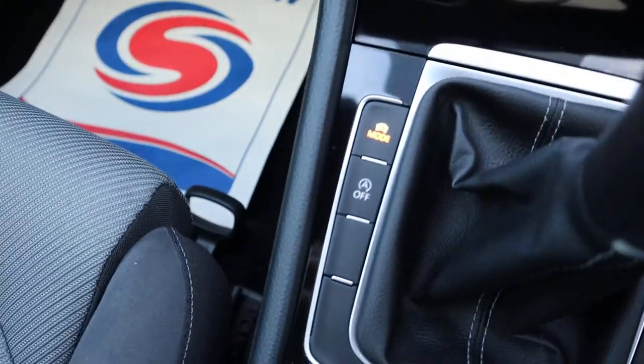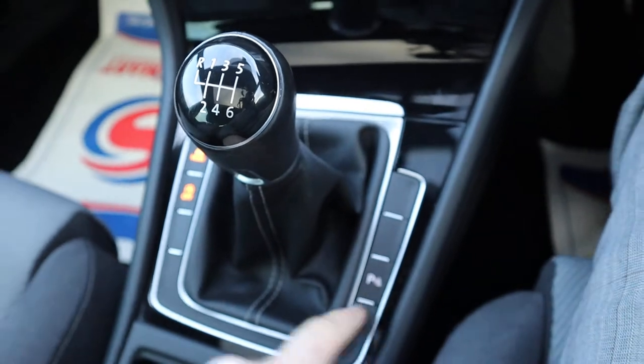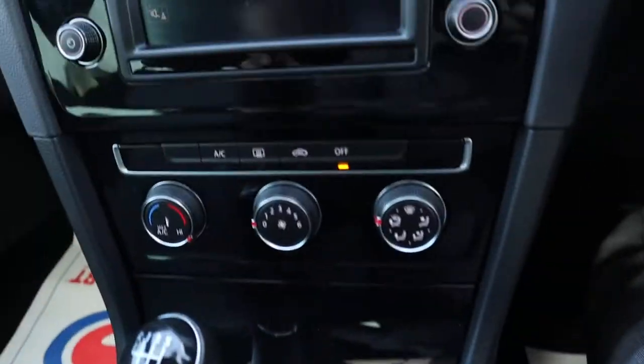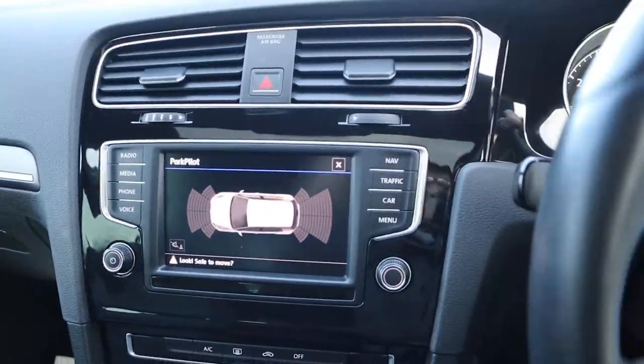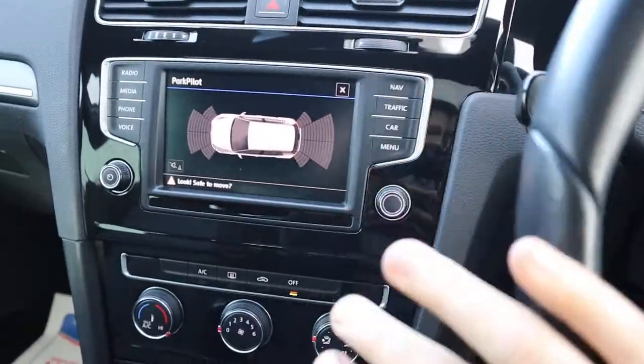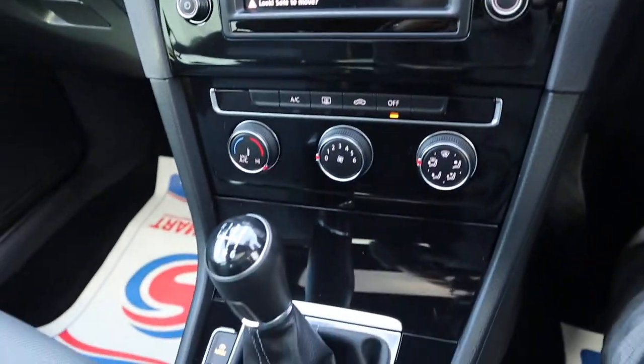There's your start-stop — if you don't like it you can just turn it off. Your parking sensors start automatically when you go into reverse; the graphic display will come up and as you turn the steering wheel when going backwards, it will move the graphic display to show exactly where the wheels are and where you expect to get to.